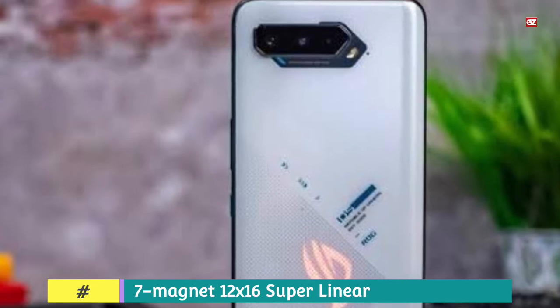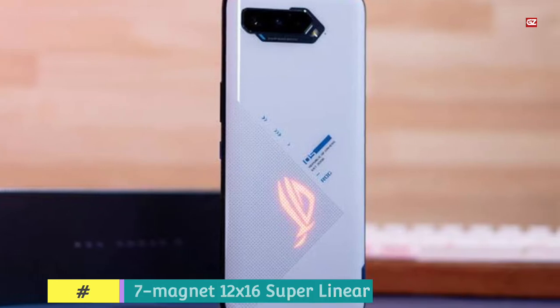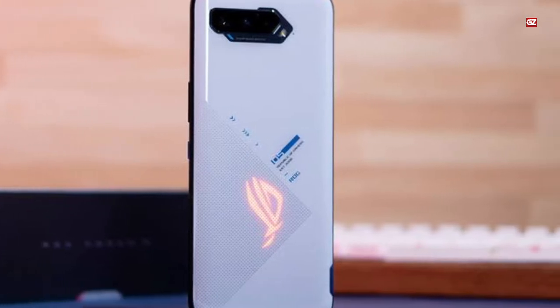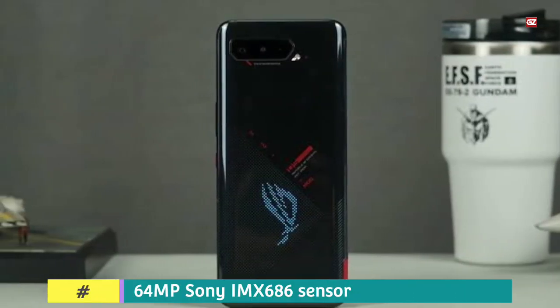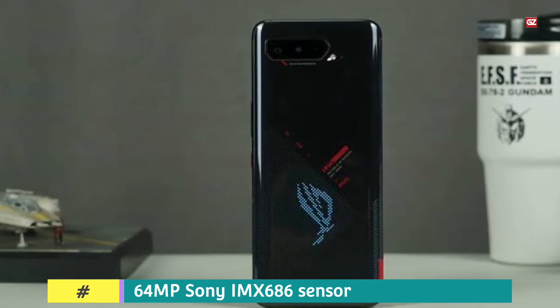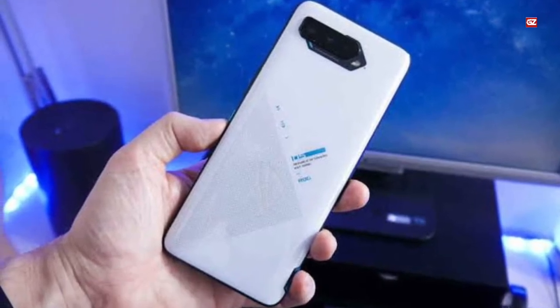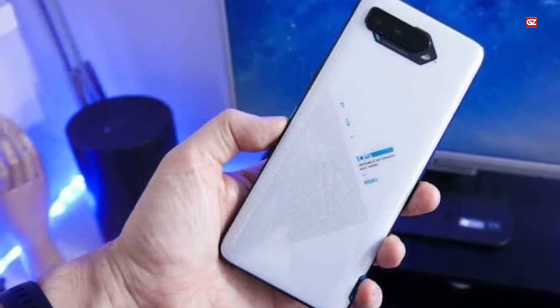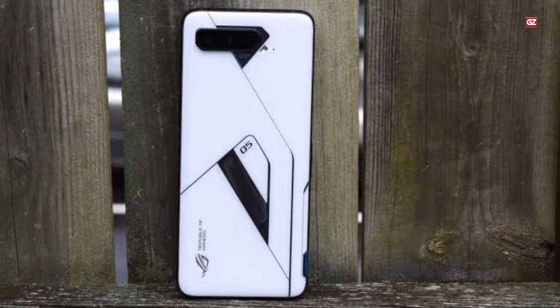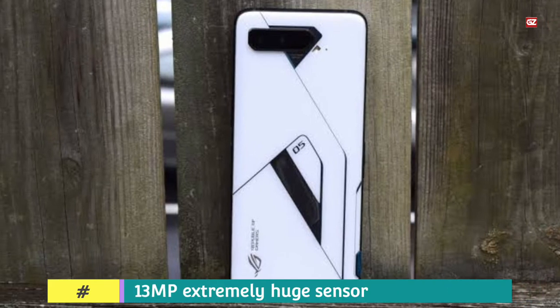The X-Mode and Armory Crate provide lots of customization options including custom game profiles, performance tuning, display tuning, and more. ROG Phone 5 comes with a redesigned cooling system that claims to provide better cooling. The phone is equipped with a 64MP Sony IMX686 sensor, plus a 13MP ultra-wide sensor, plus a 5MP macro lens, and also features a 24MP front camera. ROG Phone 5 comes with a 6000mAh battery with support for 65W fast charging.